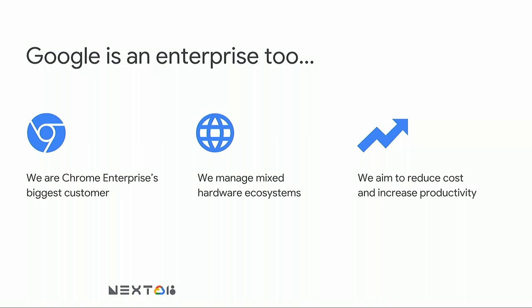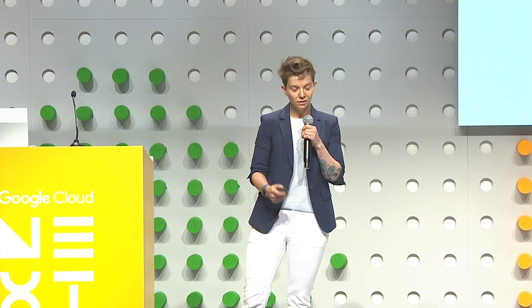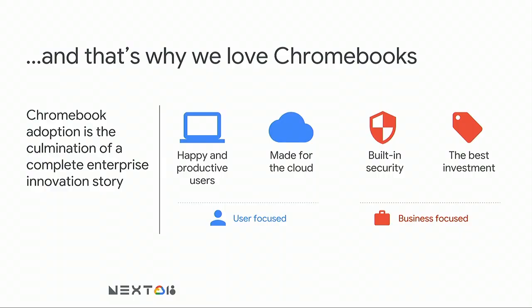Google is a giant enterprise company, and we care about a lot of things that you guys also care about. We are Chrome Enterprise's biggest customer. We manage an ecosystem of mixed platforms — Mac, Windows, Linux, and of course Chrome OS. And we aim to reduce cost and increase productivity with our employees. That's one of the reasons why we love Chromebooks and Chrome OS.